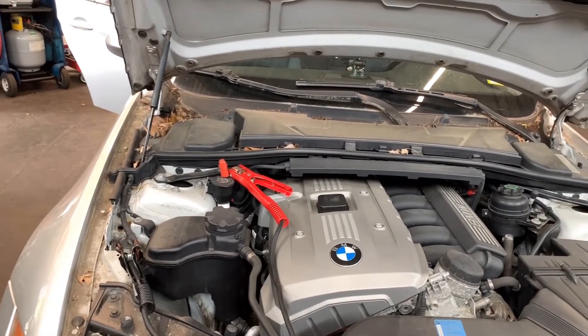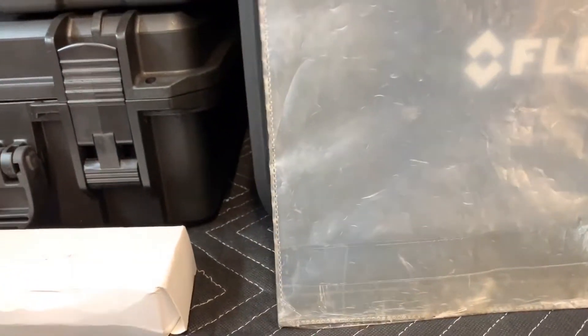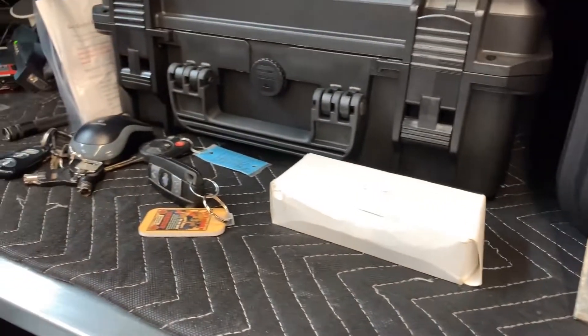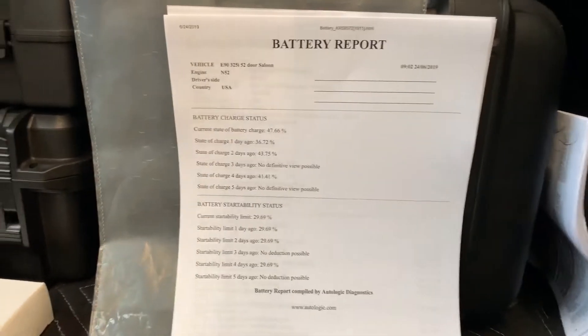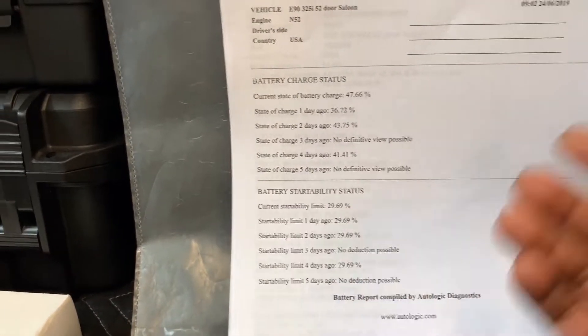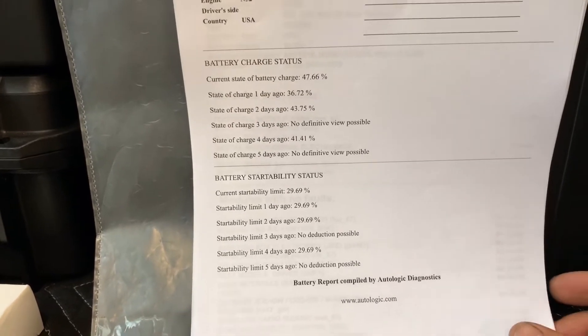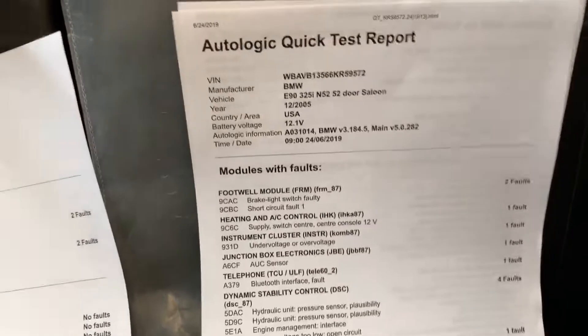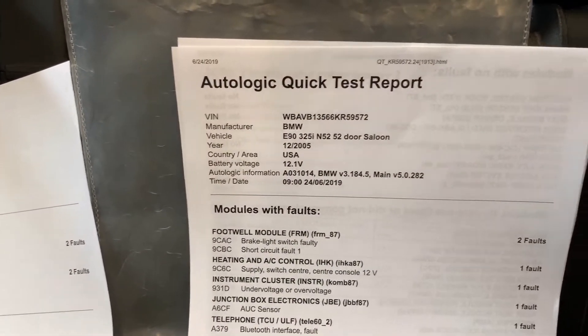I checked it on the Drive Pro. I did a full energy diagnosis, which is a normal thing to do when checking a car I'm not familiar with. I also did a full battery report, and as you can see, the startability limit was down to about 29%, so the battery was shot with only like 5 volts on it.